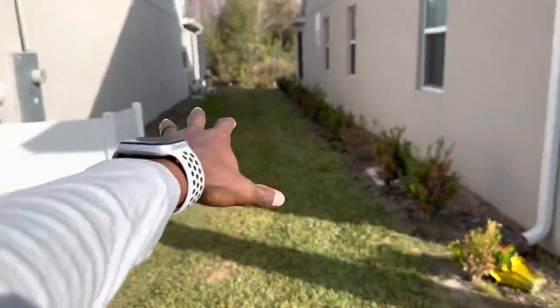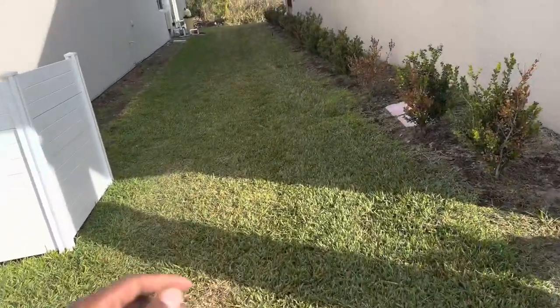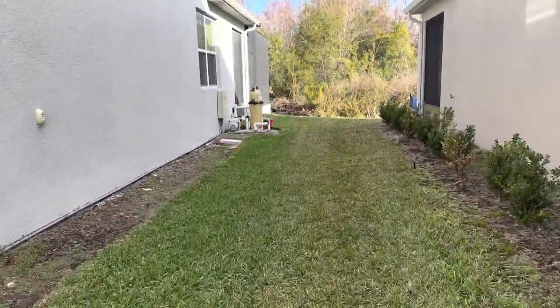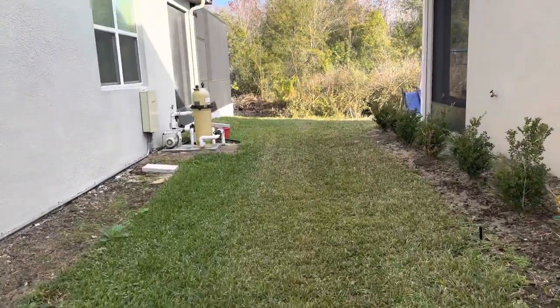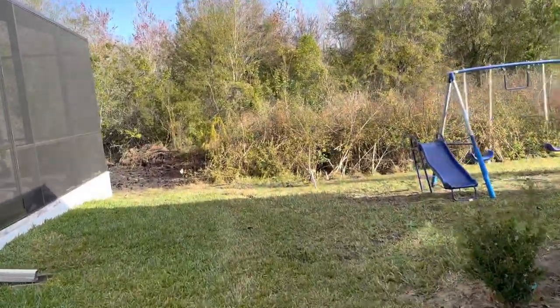Two pieces of plywood across so it's wide enough for the tracks of the skid loader. Let me show you guys what the job is looking like — we go all the way back here.